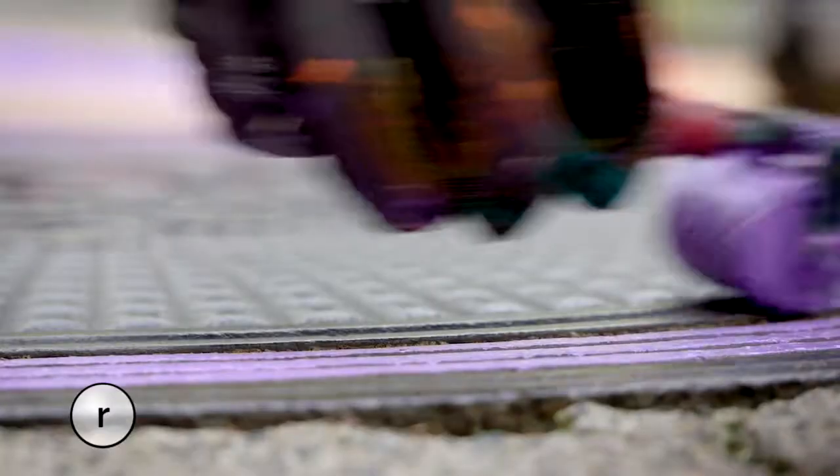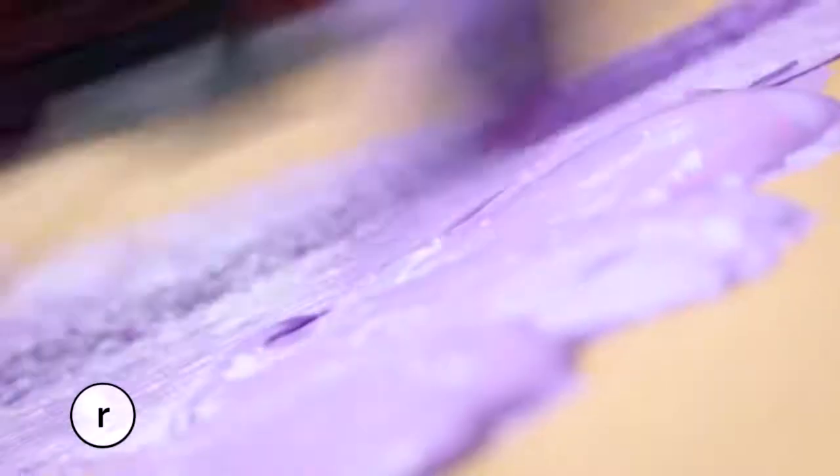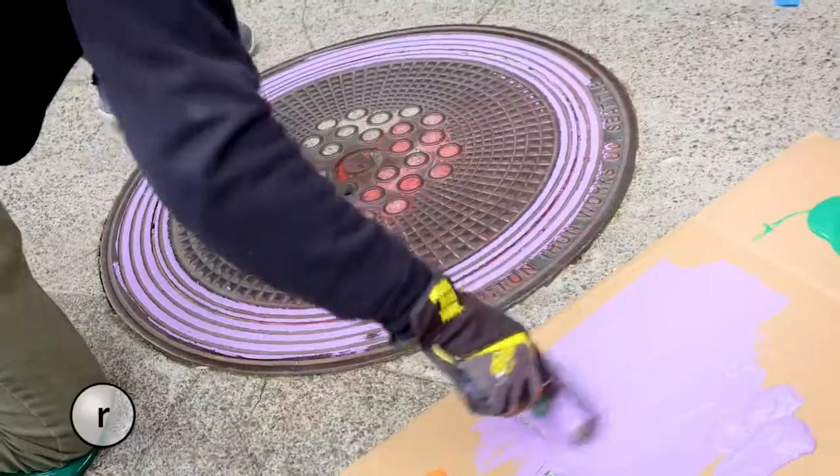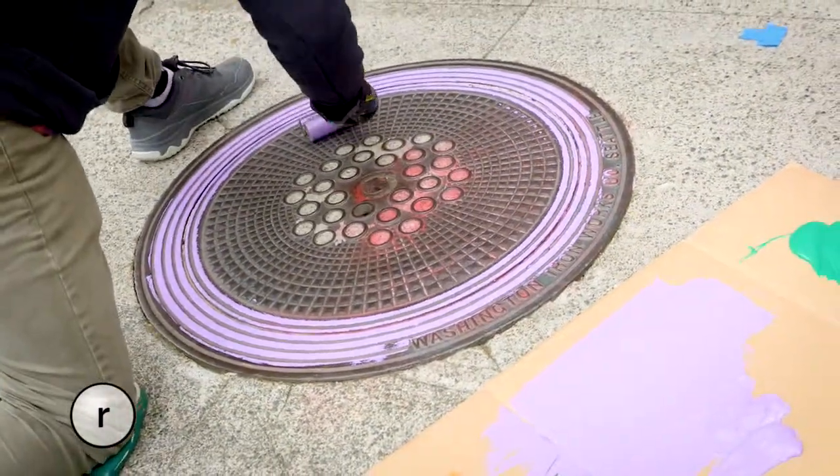He sees the splendor in manhole covers and celebrates it, capturing their imprints with ink and canvas. This one he's doing in a bright pastel purple type.